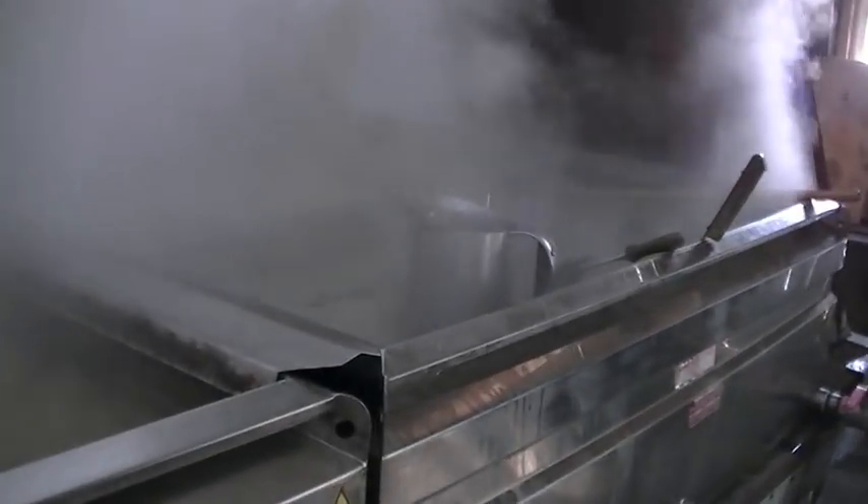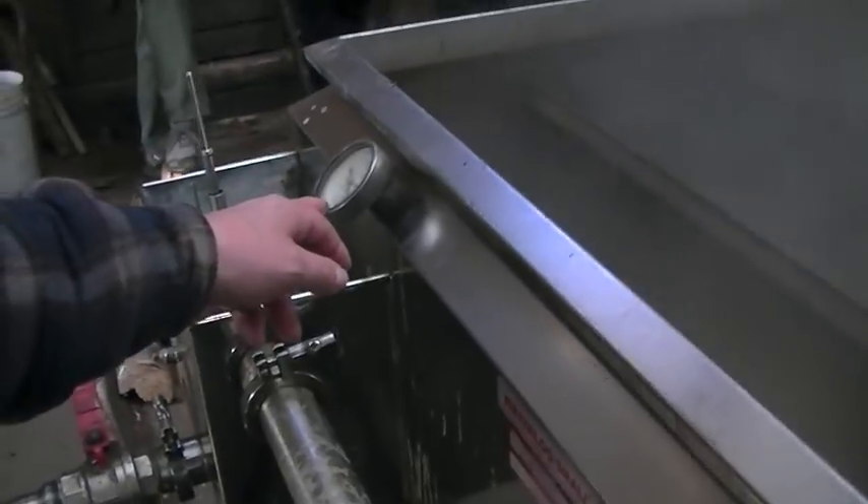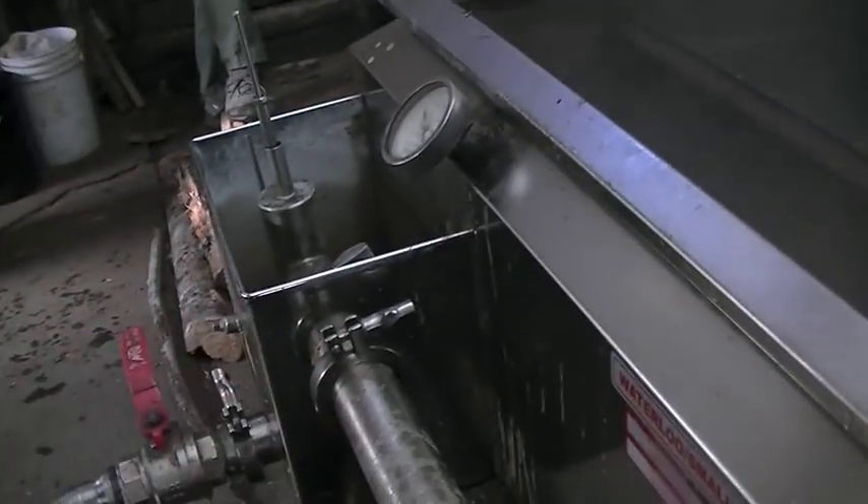The sap is running in the evaporator out here — it runs continuously. As it gets heavier it goes through one of these pipes and comes down this way, and it gets heavier still, it goes through this pipe and into these. It works its way around to the other side, which is set up just the same. He just watches that, and when it hits number seven — which is actually 219 degrees — then he can pour some off. If it drops half a degree you have to shut it off and let it heat up again. 40 gallons of sap makes one gallon of maple syrup, roughly.